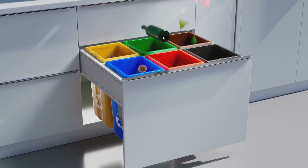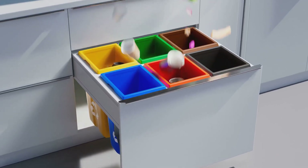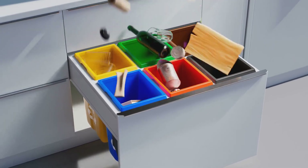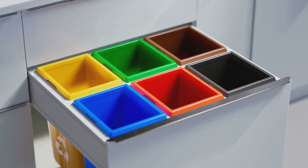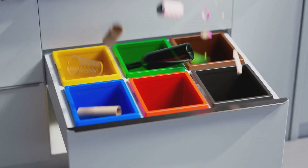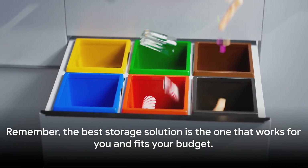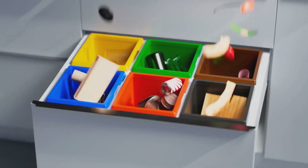Bear in mind that organization should not break the bank. Look around your home and think creatively — what can be repurposed? How can you make the most of the space you have? The best storage solution is not always the most expensive one. It's the one that works for you and fits your budget.